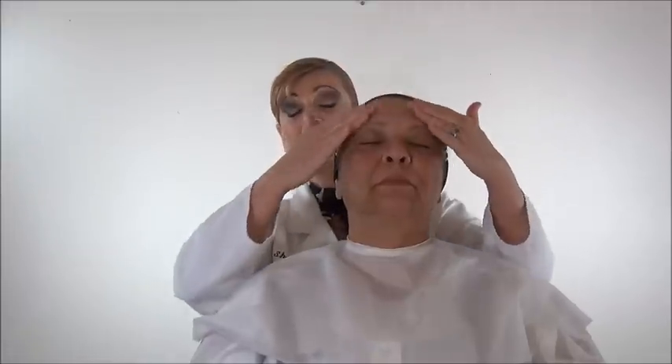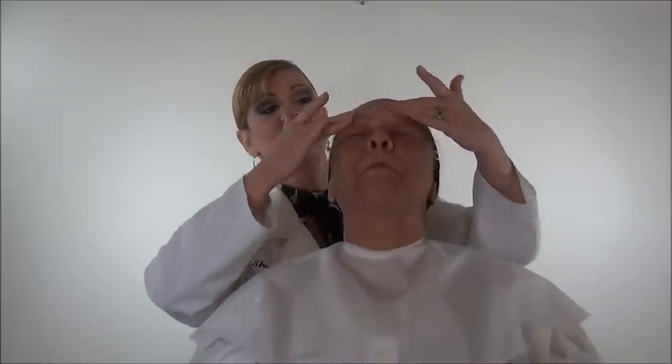First, we're going to be cleansing Rita's face with Origins Clean Energy Oil. This is a wonderful oil — it's non-comedogenic and it helps to break up the dirt and debris on your face and helps to moisturize it. It also helps to take off your eye makeup and condition your eyelashes and eyebrows, so that's going to help them grow faster. When you see expensive eyelash serums sold for growth, they're using conditioners in them. This has got to be the most wonderful pre-cleanse I have ever used.